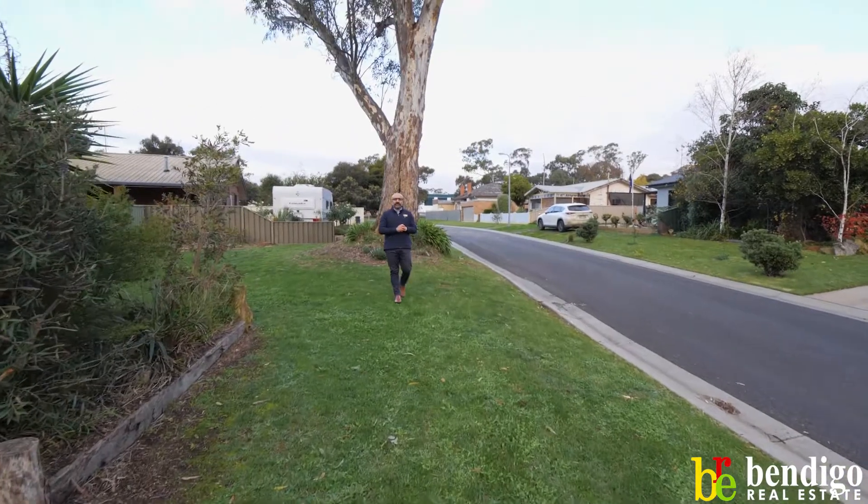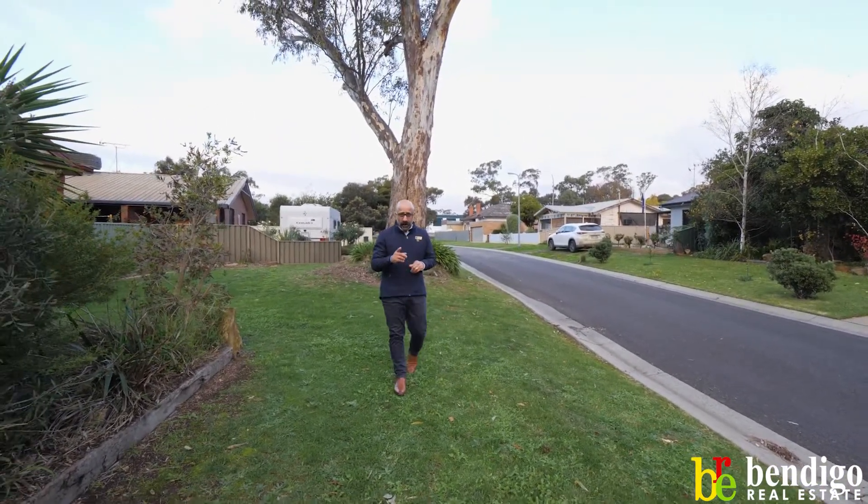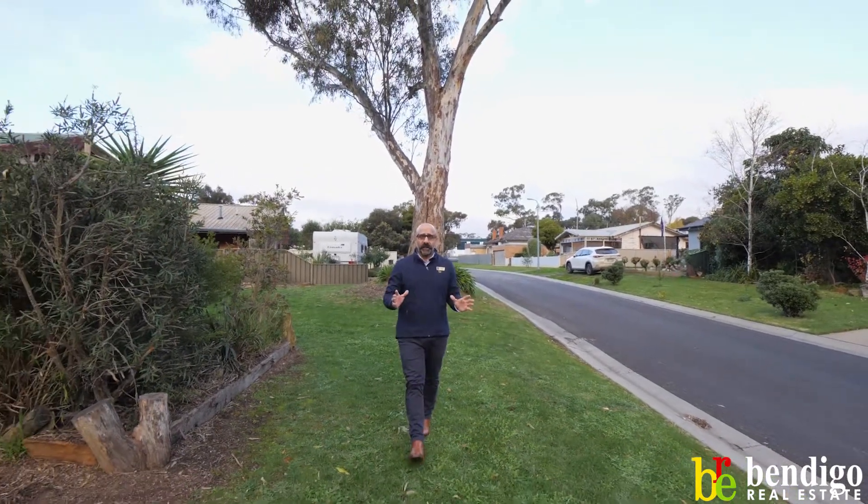Guys, in possibly one of Kangaroo Flats' quiet streets, welcome to number 16 Laxdale Court. Behind me you have Lancel Plaza and Bunnings, which is a couple of hundred metres away.